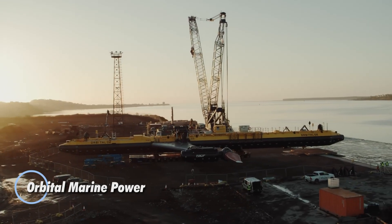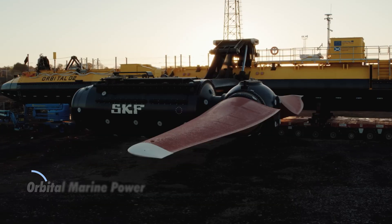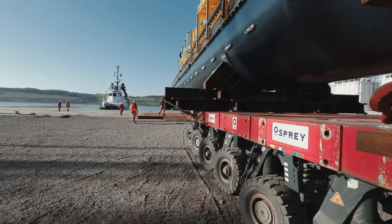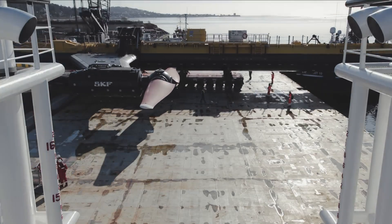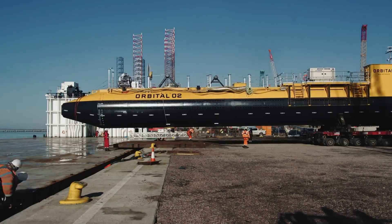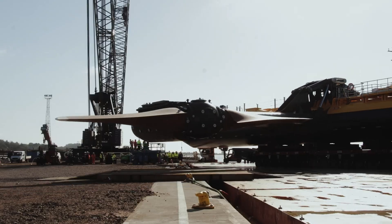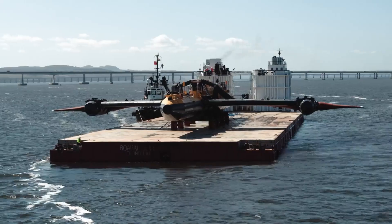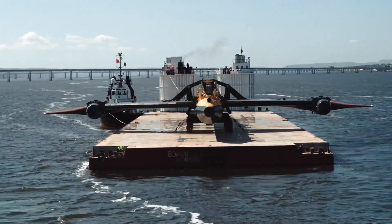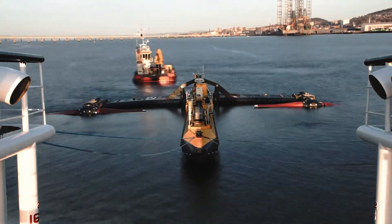Scottish engineering company Orbital Marine Power has reached a groundbreaking milestone with the creation of the O2, the world's most powerful tidal turbine. Weighing an impressive 680 tons and featuring blades that stretch 10 meters long, the O2 began generating electricity in 2021 and is projected to produce a staggering 100 gigawatt hours over its operational lifespan — enough to power 2,000 homes. One of the most innovative aspects of the O2 is its unique moving blades, which can rotate a full 360 degrees around their axis, maximizing energy capture from tidal flows.